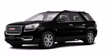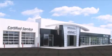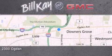Call or visit us right now and arrange your test drive today. Come see how little you pay when you buy from Bill K. For additional information please visit our website, give us a call, or stop by our dealership. We look forward to serving you!